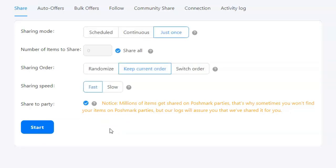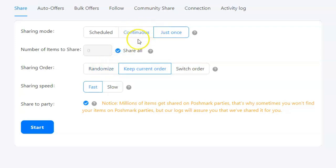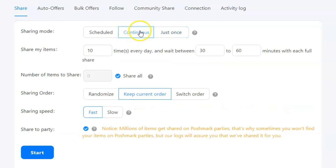If you don't want to manually click Start each time, go with the 'Continuous' option instead. With this mode, it shares your closet all throughout the day based on your preferences. You can tell it how many times a day you want it to share and how long to wait between shares. Just like the previous mode, you can share all items or a certain amount, select your sharing order, your speed, and whether or not you want items shared to a party.